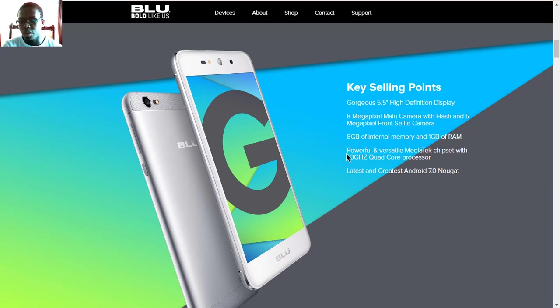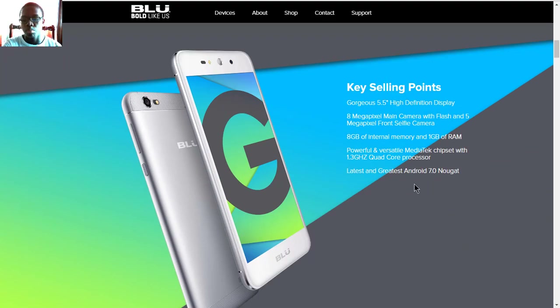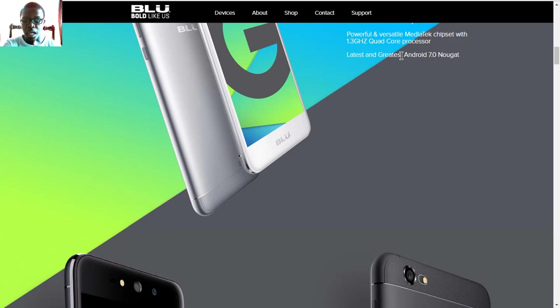For processing, it's powered by a MediaTek chipset with a capacity of 1.3 GHz with 4 cores, and the latest Android Nougat running on version 7.0. Yes, Blue finally added Android 7.0 Nougat to this phone.